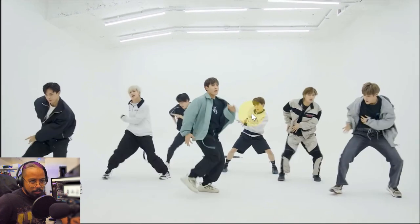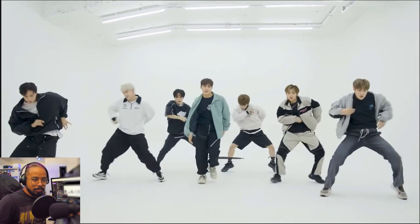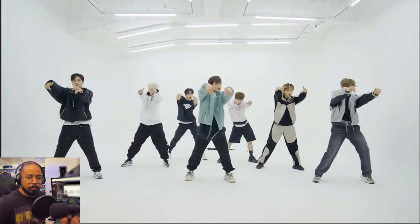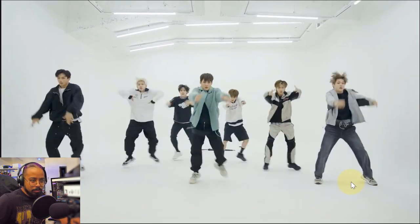Yeah, these two are grooving into it. Boom. Just a slight difference. Oh, I wonder why he brought his foot out. He stepped out. He did a tap instead.